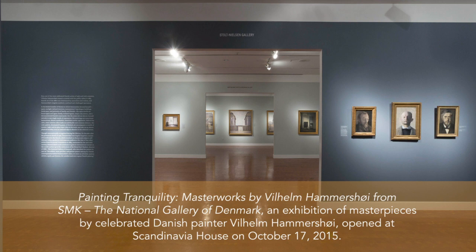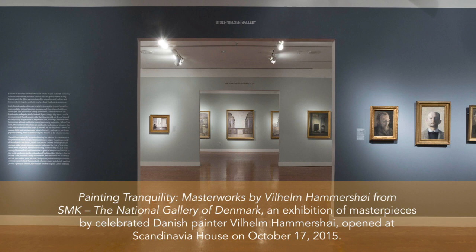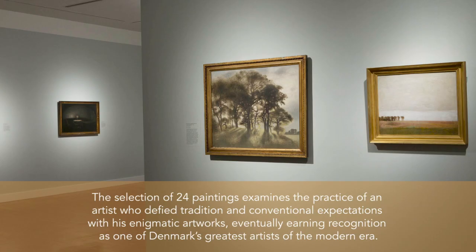Painting Tranquility: Masterworks by Wilhelm Hammershoy from SMK, the National Gallery of Denmark — an exhibition of masterpieces by celebrated Danish painter Wilhelm Hammershoy — opened at Scandinavia House on October 17, 2015.